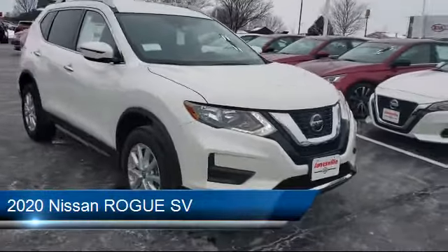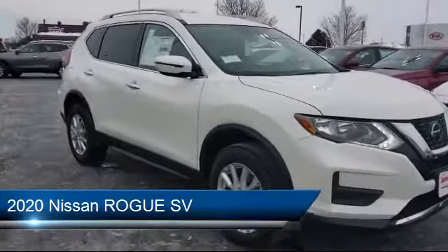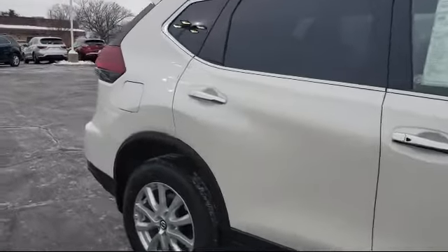It comes equipped with keyless entry, lane departure warning, MP3 player, leather wrapped steering wheel, steering wheel controls, and blind spot monitor.